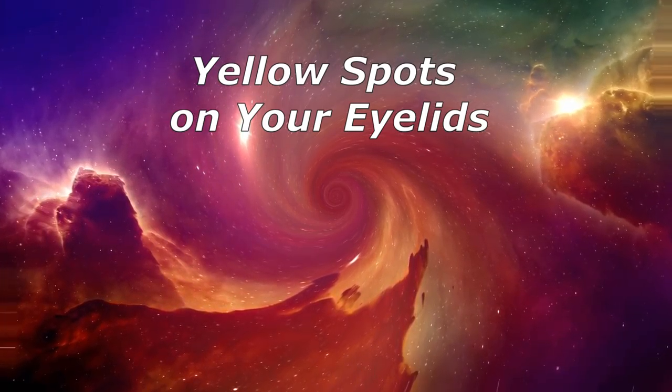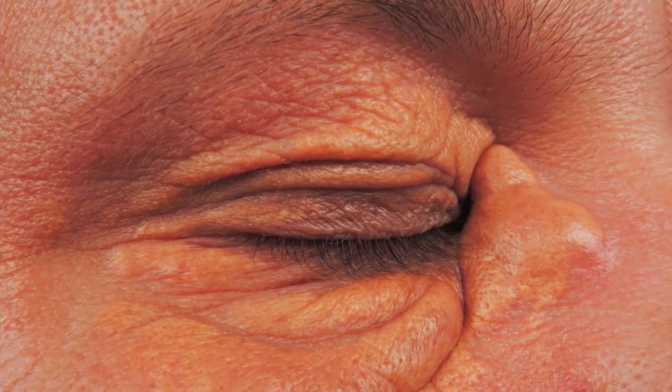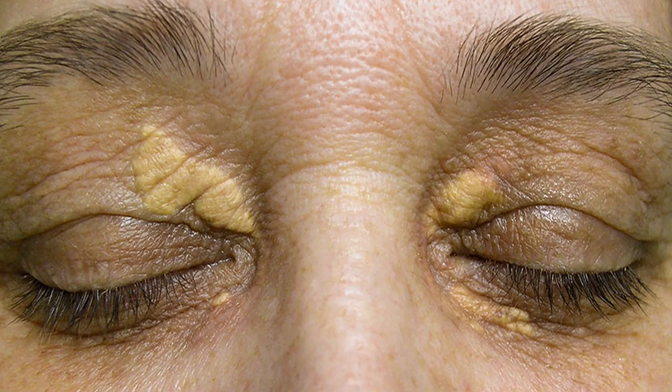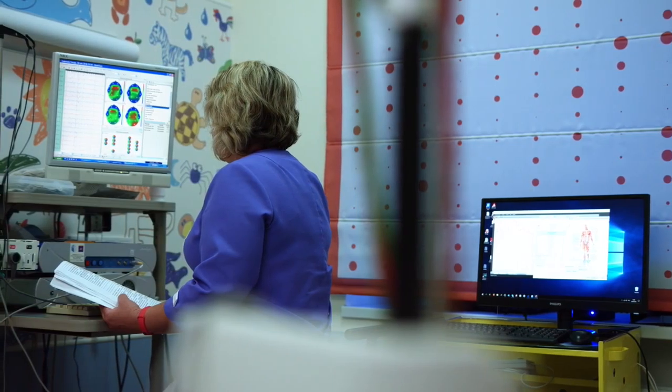Yellow spots on your eyelids — these raised yellow bumps on and around your upper and lower eyelids are called xanthelasma. They are made of cholesterol, and while you may not like the look of them, they are not dangerous or painful and usually can be taken off. But they can be a sign that you're more likely to get heart disease or have a heart attack, so it's a good idea to see your doctor for a physical.